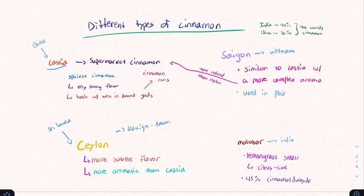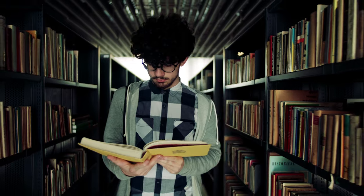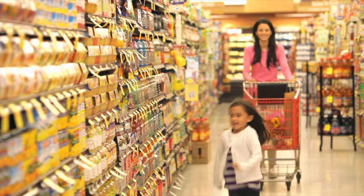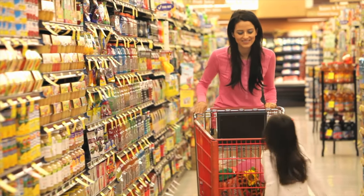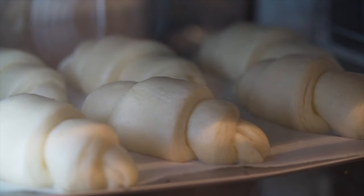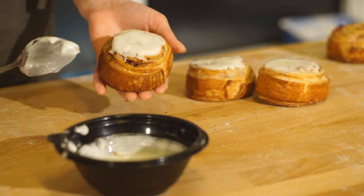Now for the interesting part — we're going to talk about the different types of cinnamon. There are many different types of cinnamon that have all kinds of different smells and tastes. The basic cinnamon that we get in a supermarket is called cassia cinnamon. This comes from China. It's spicy, it's strong in its flavor, and it holds up very well in baked goods like cinnamon rolls. One of the reasons it's really useful is because it still maintains that flavor and smell after you bake it.